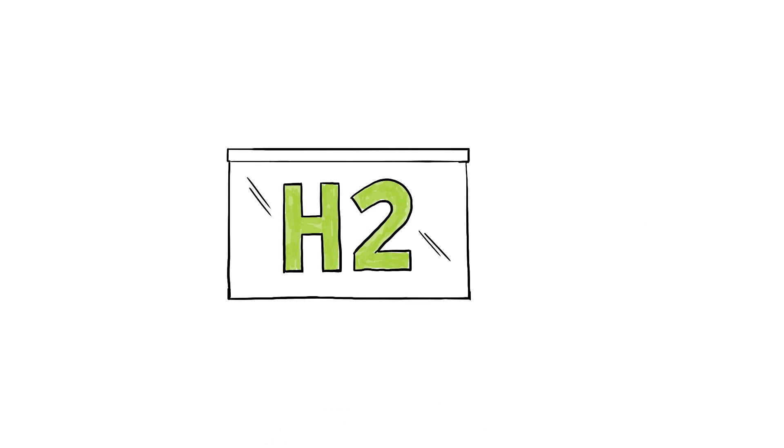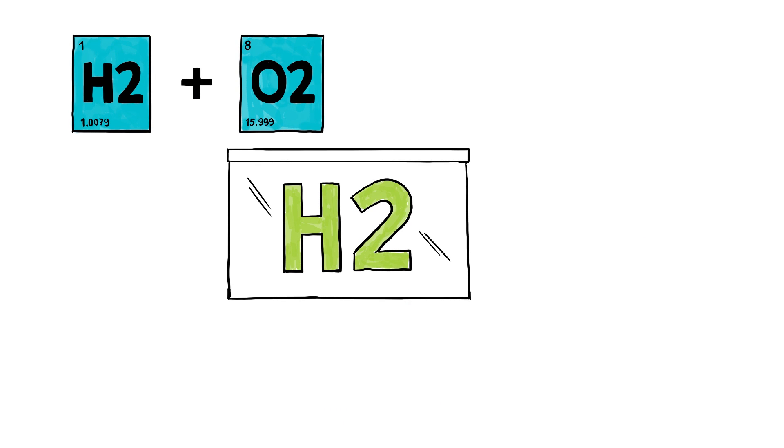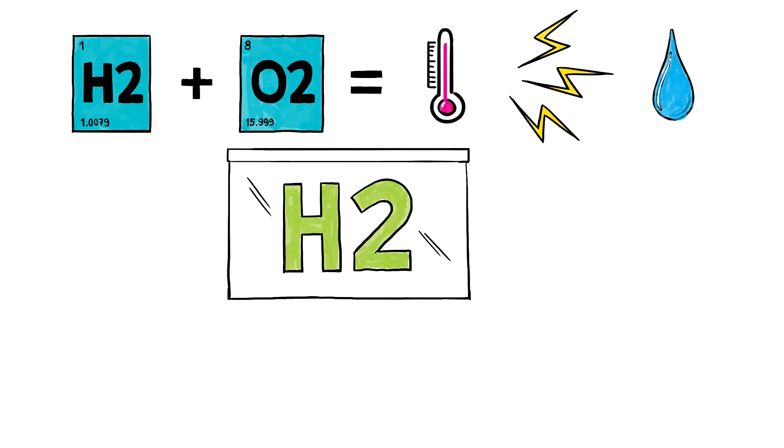So how do fuel cells work? Fuel cells use hydrogen and oxygen in a chemical process to produce electricity and heat. The only byproduct? Pure, clean water.